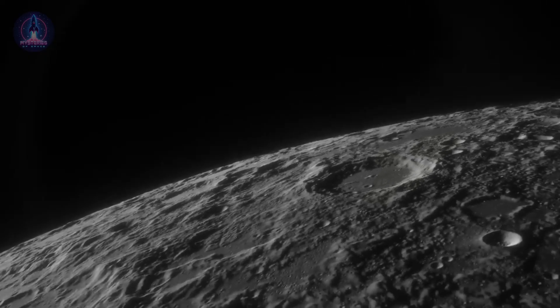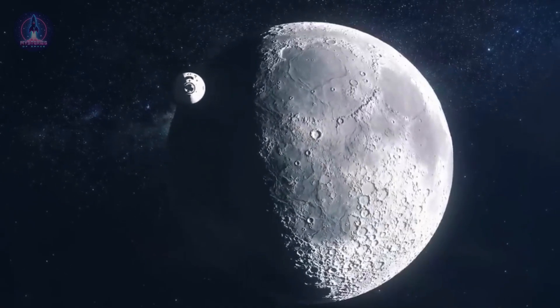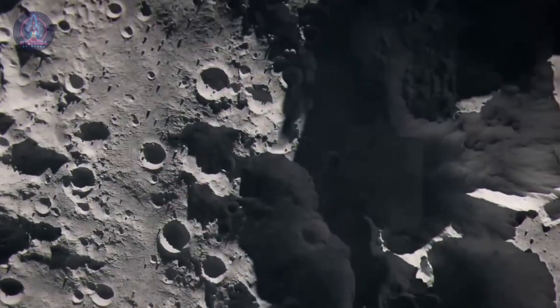The mission in question was Athena, which managed to land on the Moon in a functional state up to a certain point, but something unbelievable went wrong. In today's video, we will explore how this probe ended up tipping over on the lunar surface.